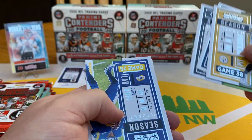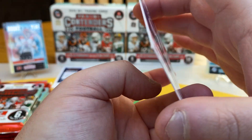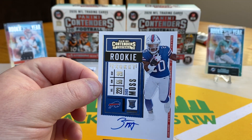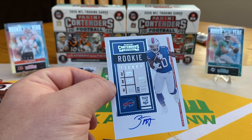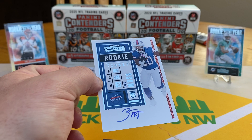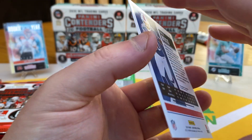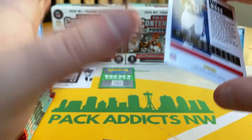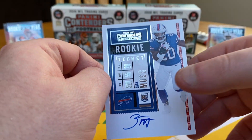Big Ben, Dak, Witten, Jared Goff. Looks like this is our hit — Zach Moss. So those points must have been for one of the sticker autos where they're doing rewards instead. So this is our hit in this box: on-card auto, Zach Moss with the Bills. I like the way these look — they're super crisp in the colors. So there's our hit, everyone — there's our big hit.